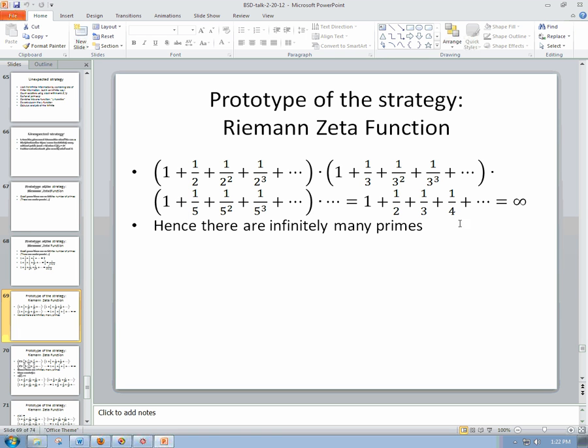It turns out that because each natural number has a unique way to factorize as a product of primes — some number of 2s, some number of 3s, some number of 5s — you get exactly all of the reciprocals of all the integers exactly once. This is the very famous sum 1 + 1/2 + 1/3 + 1/4, called the harmonic series. It's actually fairly simple to show that this diverges — the sum is actually infinite.